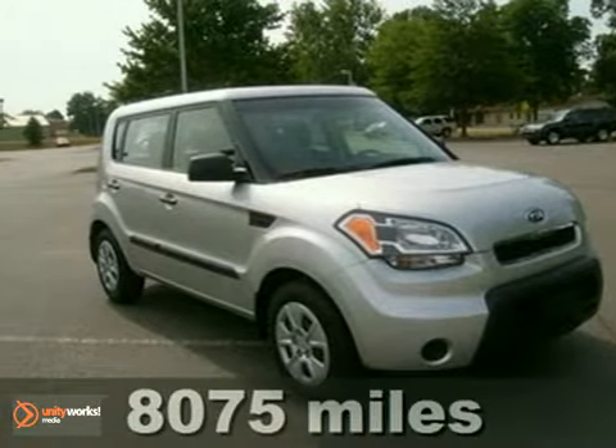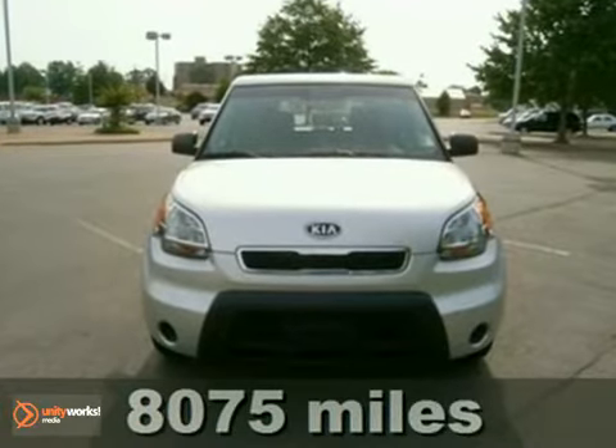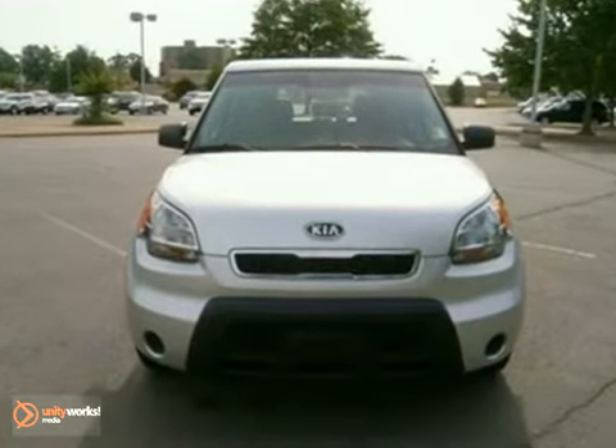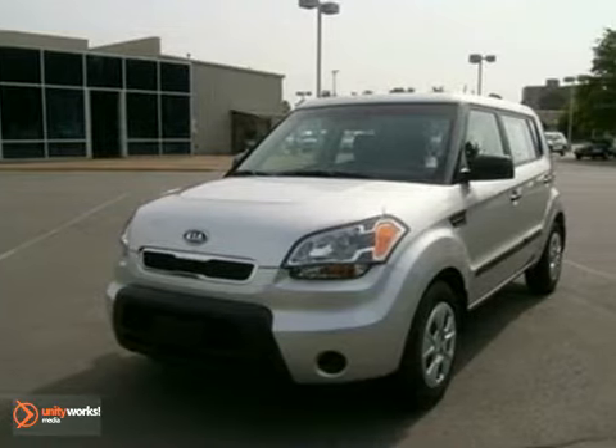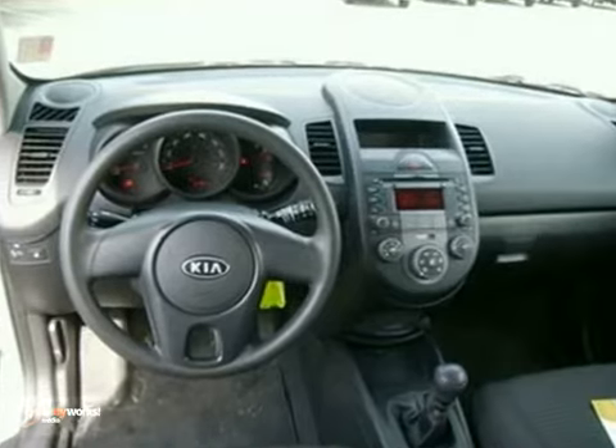Here's a 2011 Kia Soul. A tilt adjustable steering wheel, satellite radio, stability control, dual front airbags, child seat anchors, a tire pressure monitor, and a front stabilizer bar all come standard in this funky and fun to drive vehicle.